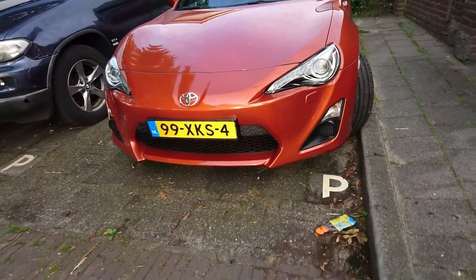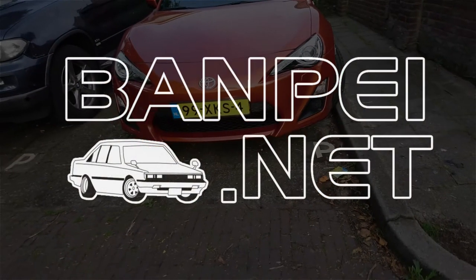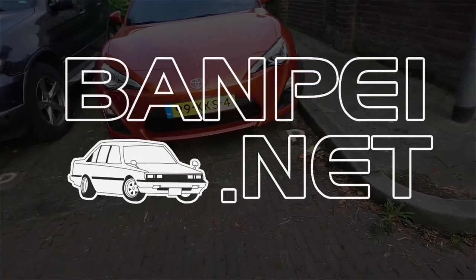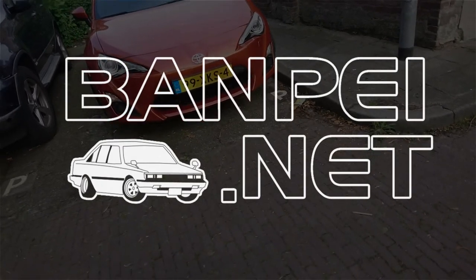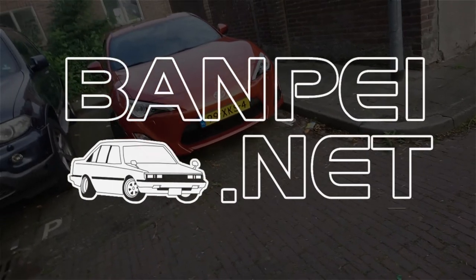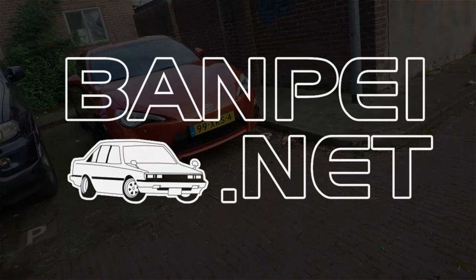Let me know what you think about it in the comments below and keep on the lookout for new videos. New videos are coming up. I have a lot of things piled up but I haven't got the time to actually edit those. They will probably be posted near the end of the week, maybe the week after, and probably they will be about the 886. Thank you for watching, I see you next time.